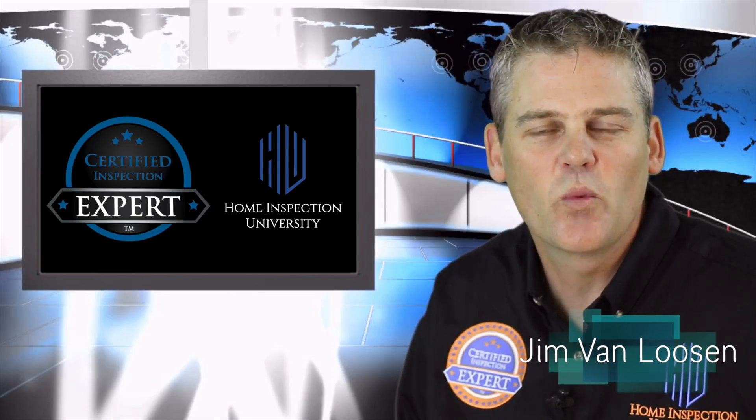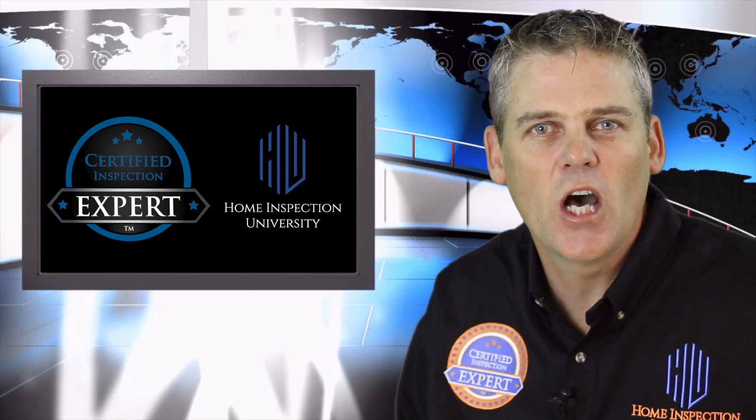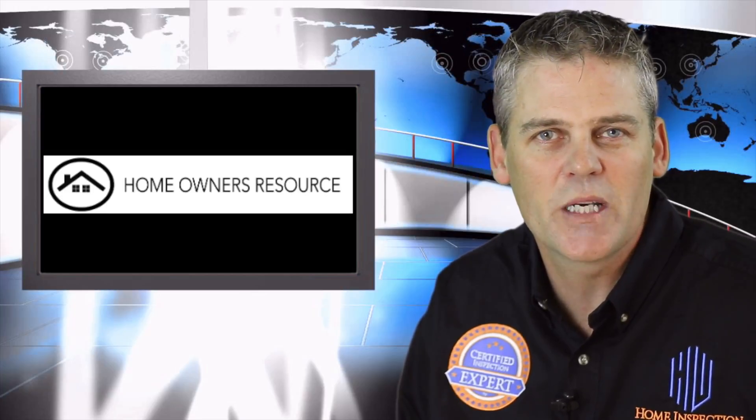I'm Jim, the certified inspection expert with Home Inspection University. Wouldn't it be nice if after your inspection you had an unlimited amount of time to ask an unlimited number of questions about your home, its issues, and how to correct the issues that were pointed out during the inspection?